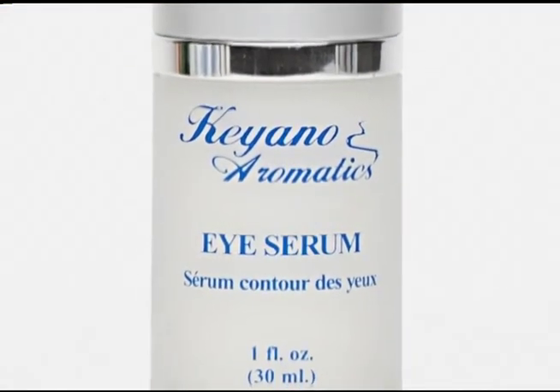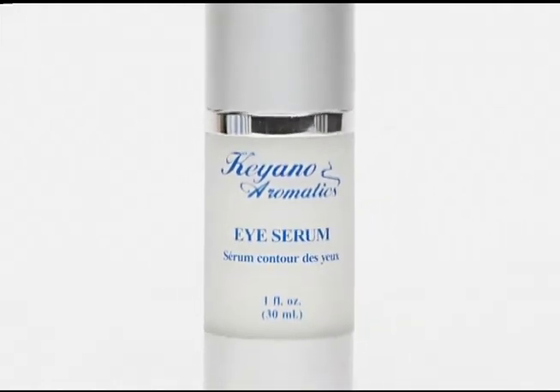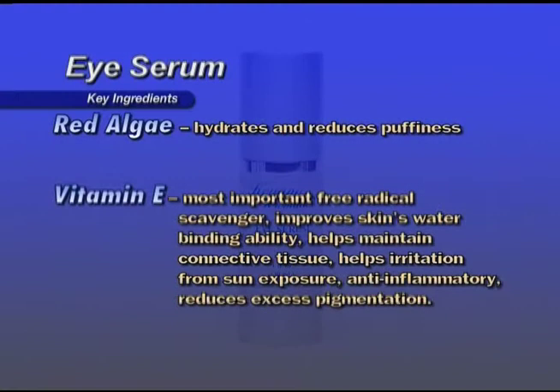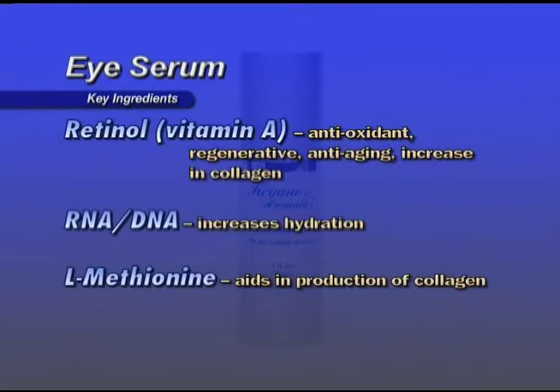Eye Serum — a light, anti-aging, antioxidant emollient serum that soothes delicate tissue around the eye area. For all skin types over the age of 30, AM and PM. Key ingredients: Red algae hydrates and reduces puffiness. Vitamin E is the most important free radical scavenger, improves skin water binding ability, helps maintain connective tissue, helps with irritation from sun exposure, is anti-inflammatory, and reduces excess pigmentation. Retinol (Vitamin A) is antioxidant, anti-aging, and increases collagen.